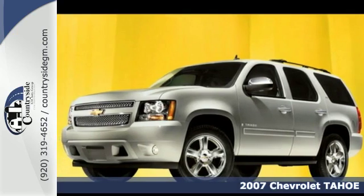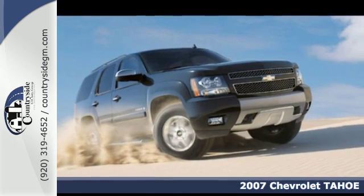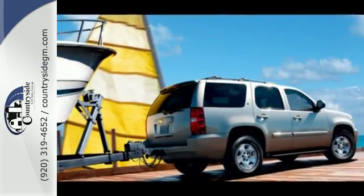It's a 2007 Chevrolet Tahoe. Advanced engineering systems include a powerful Chevrolet V8 engine, driveline traction control, electronic stability control, and four-wheel anti-lock vented disc brakes.